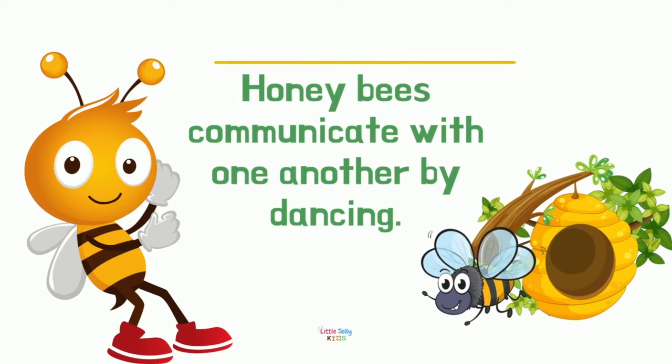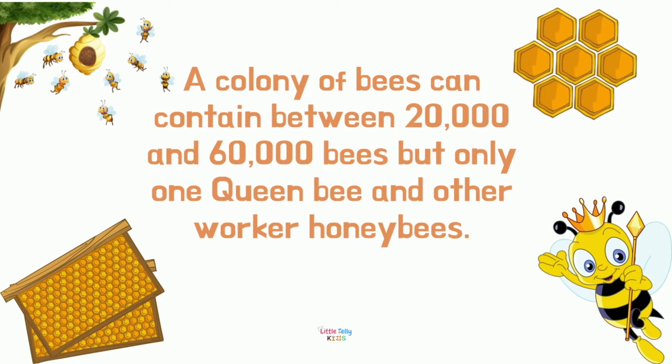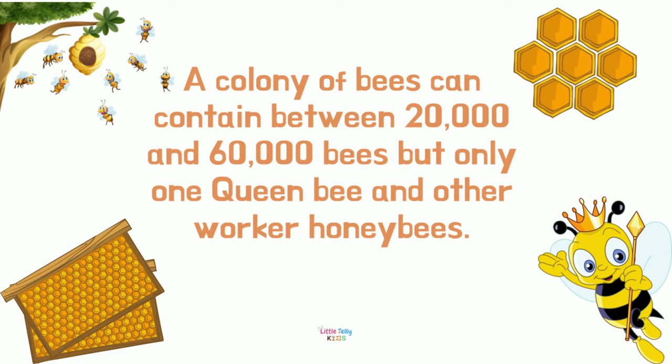Honeybees communicate with one another by dancing. A colony of bees can contain between 20,000 to 60,000 bees, but only one queen bee, with the rest being worker honeybees.